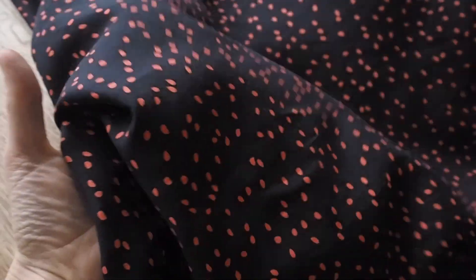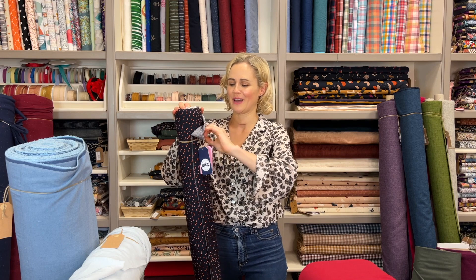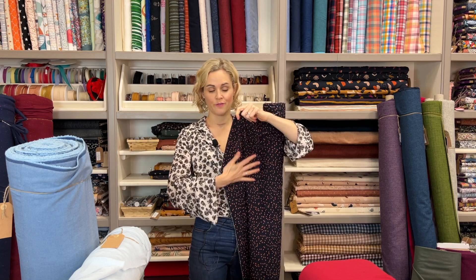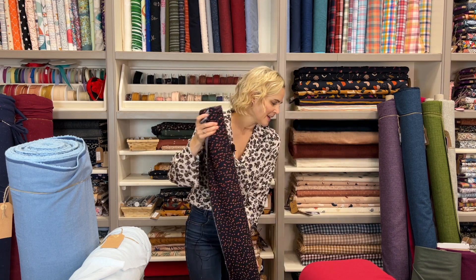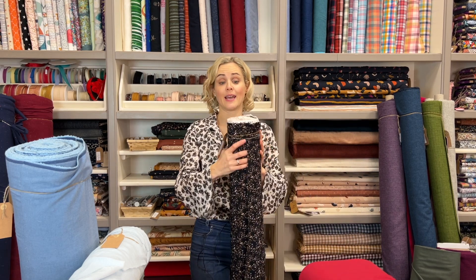Then we have the coral polka pip viscose fabric — it's a bit like polka dots but we called them seeds as they look a little more like seeds than spots. It also comes in black and white. It's quite a small-scale classic print, good for an everyday blouse, top, or dress. It's a plain weave viscose so the surface feels much smoother — very silky and floaty. A good option if you want a non-fussy print.